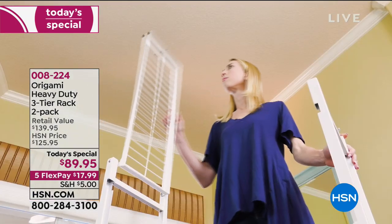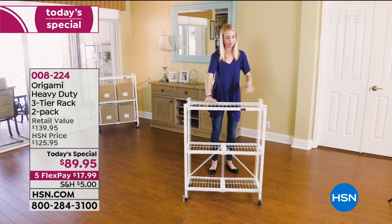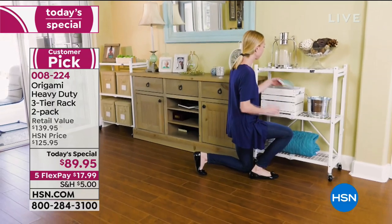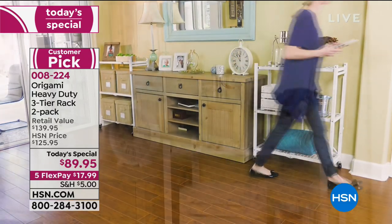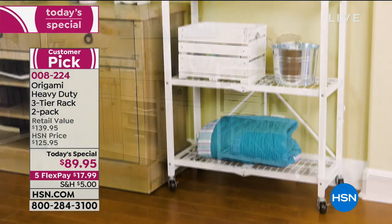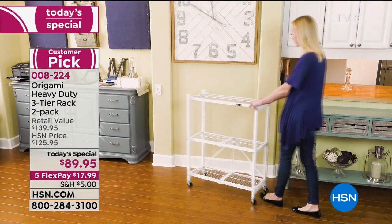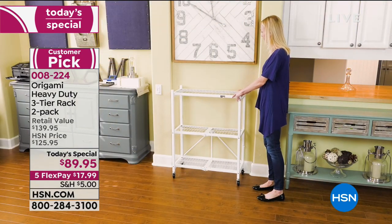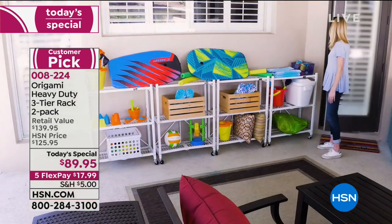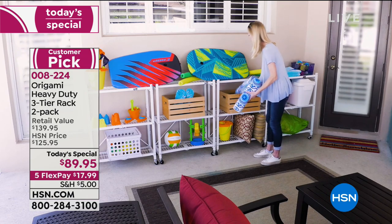Almost 7,000 of you have ordered our Today's Special — our Origami Heavy Duty 3-Tier 2-Pack. We've sold one of these typically for $69.95. Today you get two for $20 more. That's a value, that's a deal. Lou Caputo is going to be joining us — I like to call him the solutionist. If you're looking to get better organized in the new year, our Origami brand is the go-to brand for that.